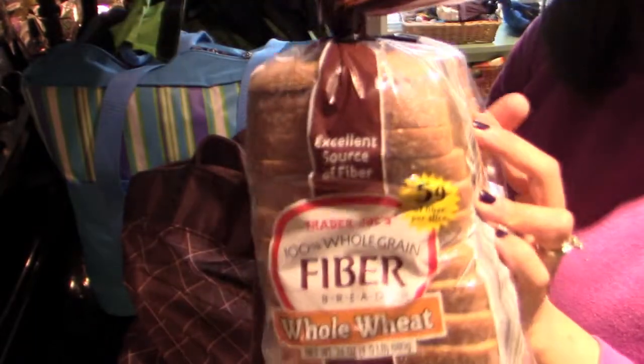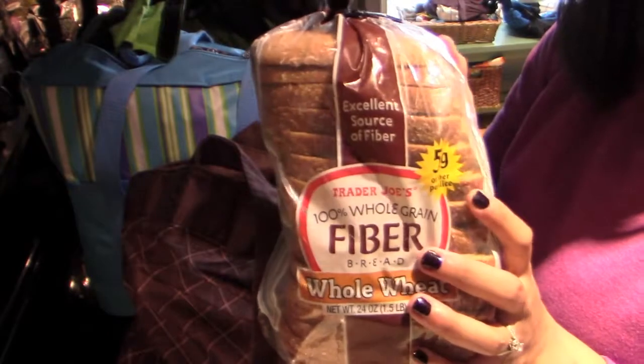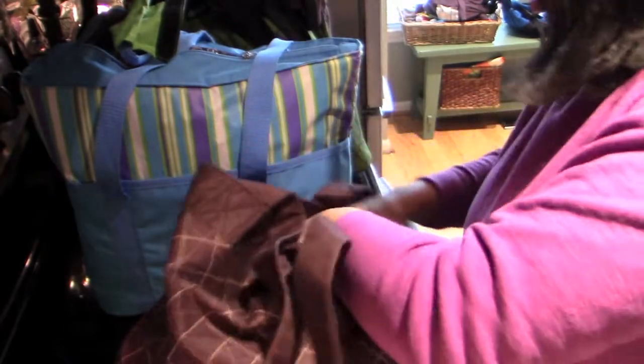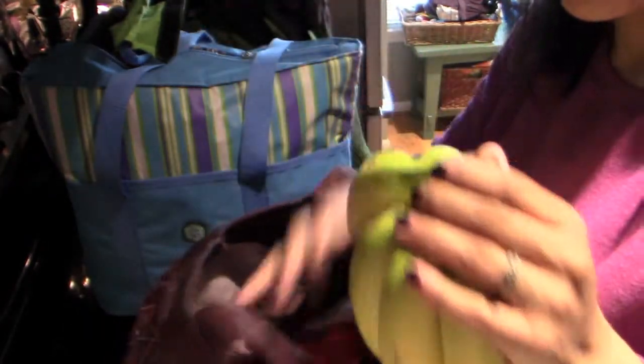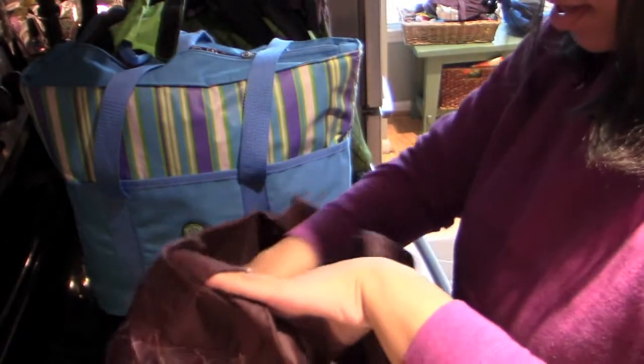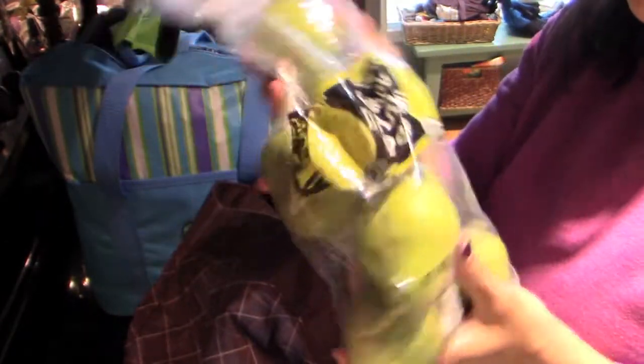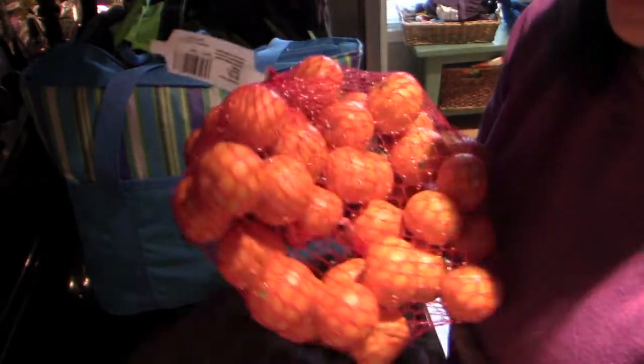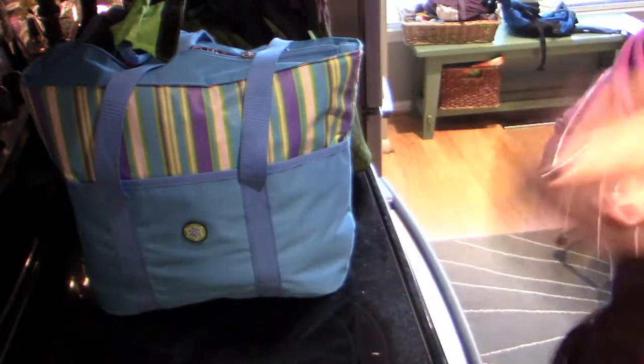In this first bag, I got some of the high fiber bread. It's got 5 grams of fiber per slice and it actually is pretty tasty. We got some of the white cheddar popcorn — we love to munch on popcorn as a snack. A bunch of bananas, a bag of the Anjou pears, and a bag of the clementines — the seedless, easy to peel kind. That's that bag.